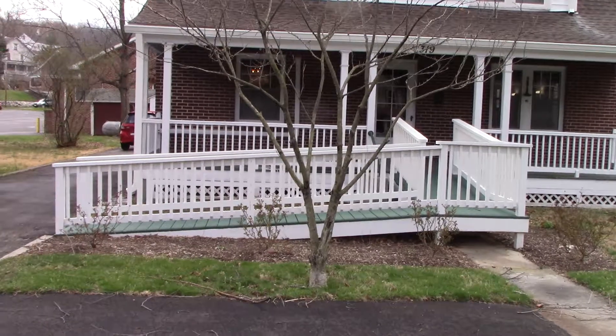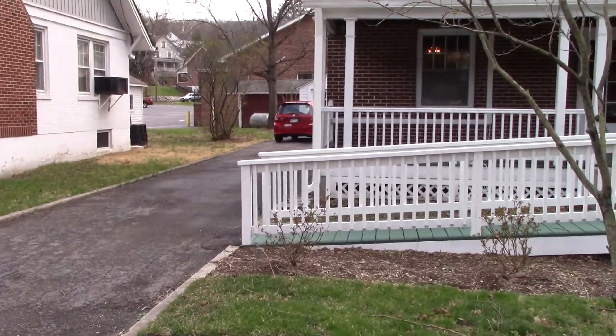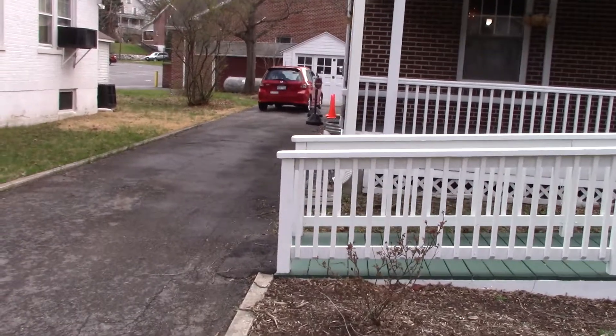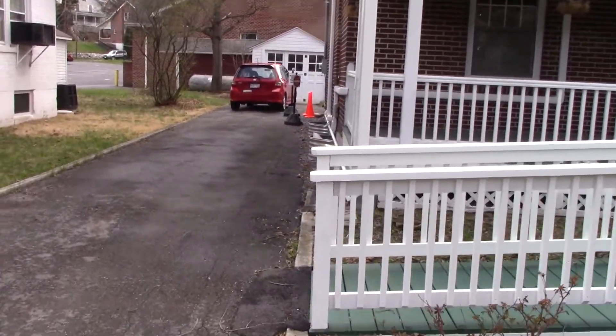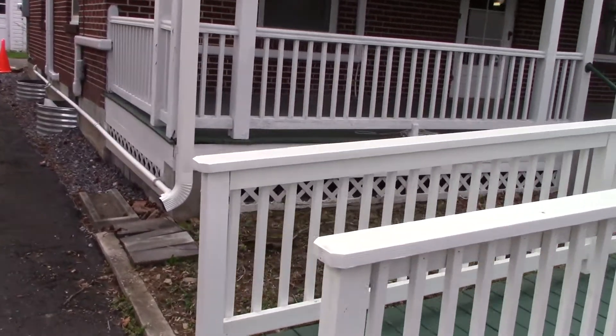This is a quick little tour of the main downstairs floor where we're working on our showroom and we have a number of things in place so you'll be able to see.